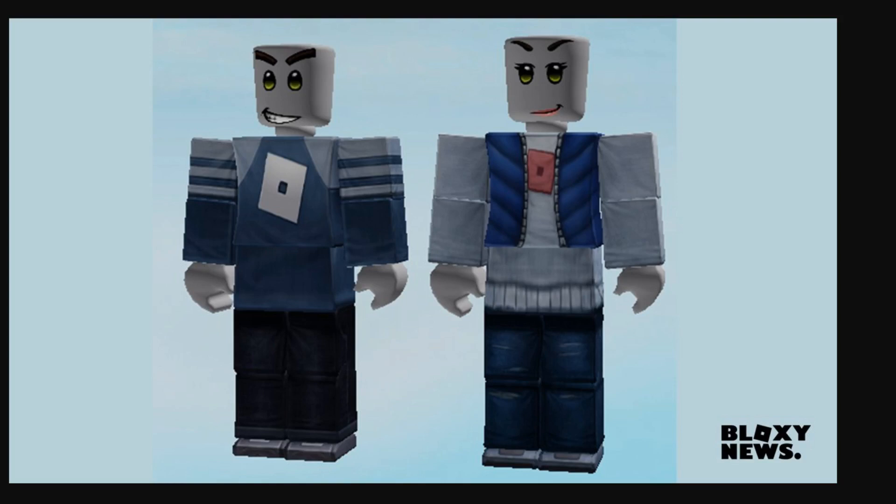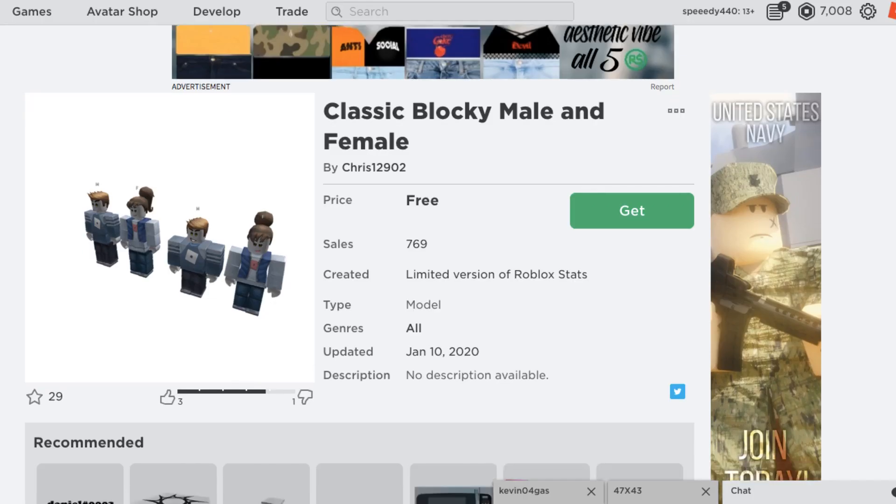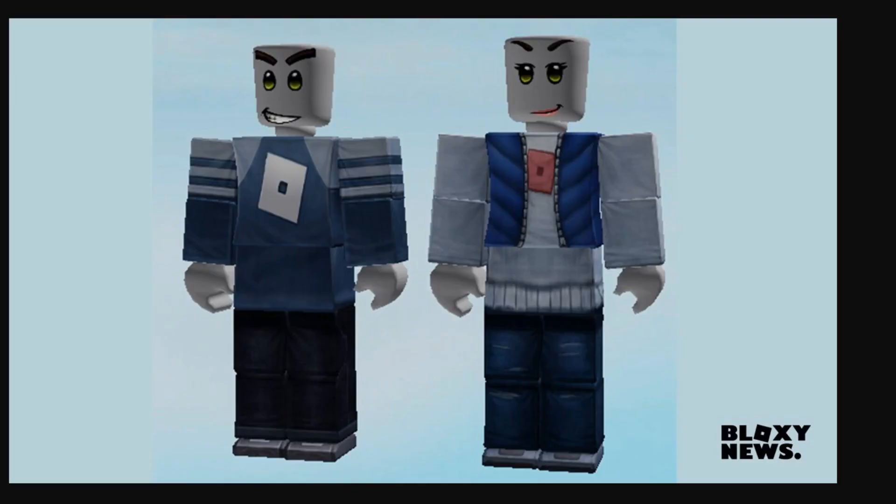Here we have the new Roblox Classic Avatars that have been leaked. These were leaked by some dude named Chris2726. I have the page pulled up here — his Twitter handle is a bit different. But basically, he had started posting some screenshots of what appears to be these new packages, and these things look extremely ugly.